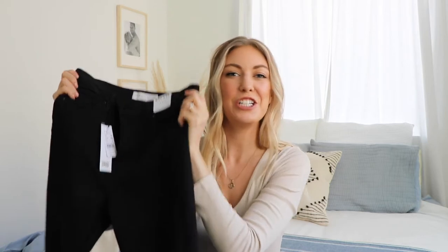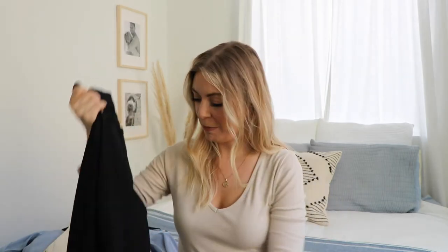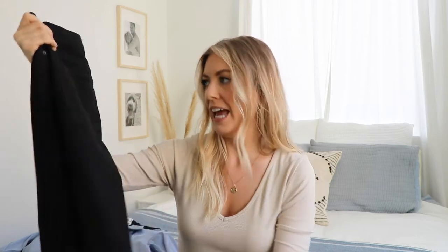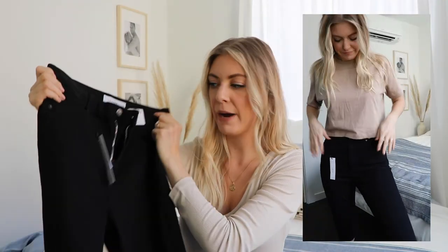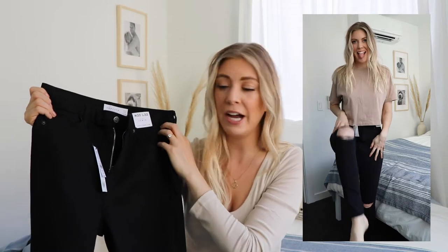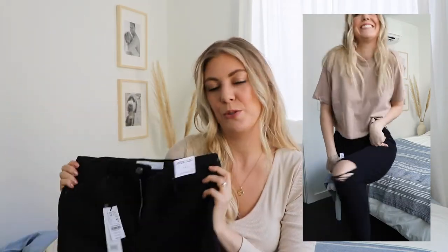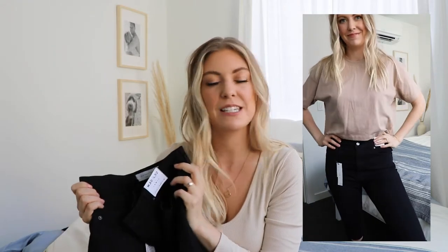My last clothing item is jeans — these are the Topshop Jamie jeans. I'm actually wearing a pair right now, but I needed a pair with holes in the knees. I love a good pair of black ripped denim, and these are just such a staple. I got these from Nordstrom — you can also get them from Topshop online. You'll see in the cutaway how I style them, but they're just such a versatile pair of jeans.